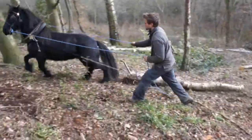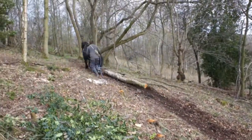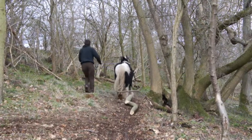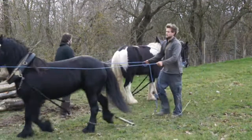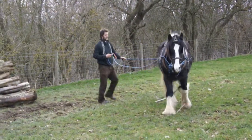The route out is short, but all uphill. Fitness, stamina and good coordination are needed, and not just for the horse. Once out in the field, the timber is stacked to be collected by a tractor. And it's back down into the wood again.